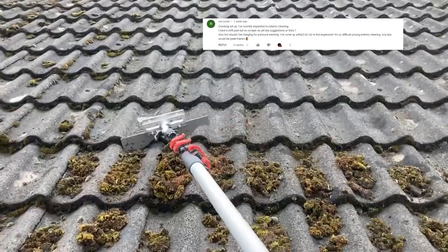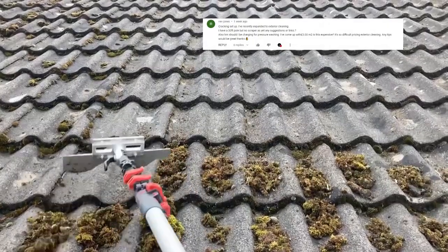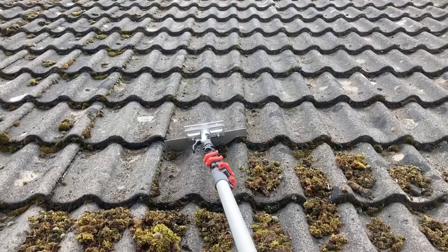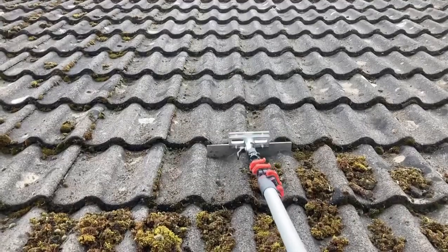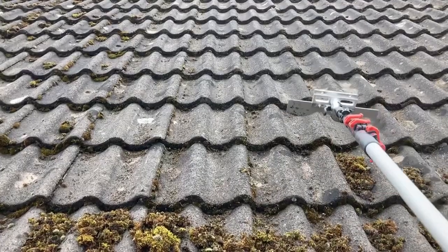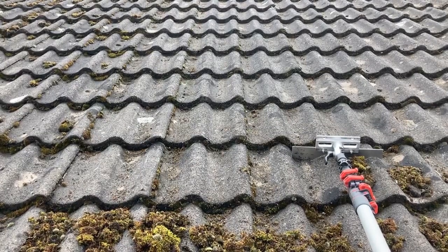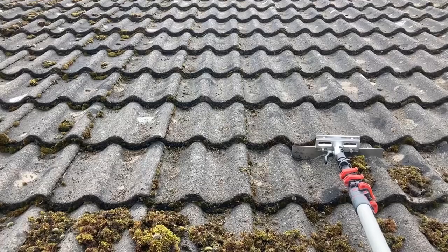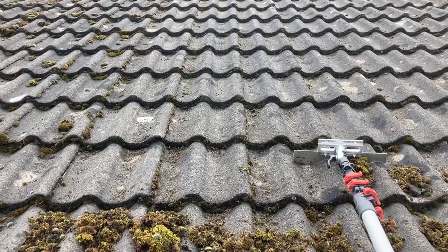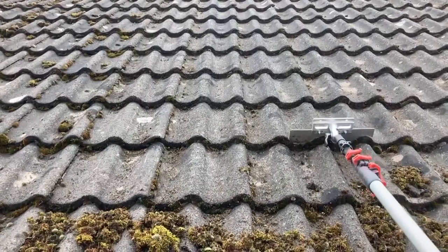Nev Jones asks: any suggestions on scrapers? I use a flexi scraper - which is the one I'm giving away, so you might win it. I haven't tried any others so I can only honestly endorse the flexi scraper. Also, how much should you be charging for jet washing? I charge anywhere from three to four pounds per metre squared, usually around four pounds, and that's with resanding as well. Some people charge as low as £1.50 a square metre - I don't know how they survive. Just price whatever you're comfortable with.